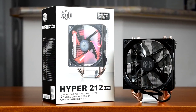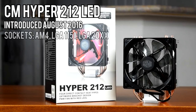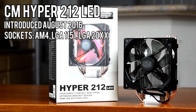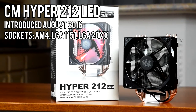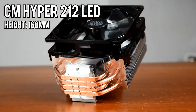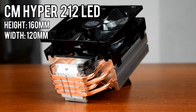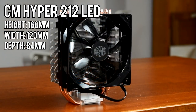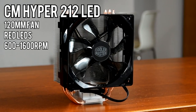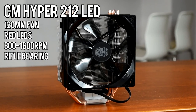Third on the list is the Cooler Master Hyper 212 LED, launched in August of 2016. It's compatible with all major sockets including LGA 1151 and AM4, but it can't be mounted horizontally on AM4 systems, and as far as I can tell Cooler Master doesn't offer a kit to allow that. It's 160mm tall — the tallest cooler we're looking at today — 120mm wide, and 84mm deep. It has a 120mm fan with red LEDs rated for 600–1600 RPM and comes with a rifle bearing, basically a sleeve bearing that circulates lubricant a little bit better.